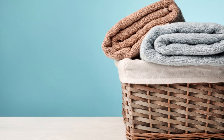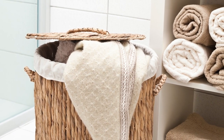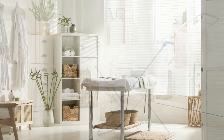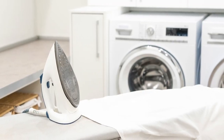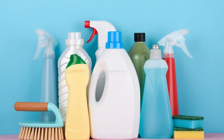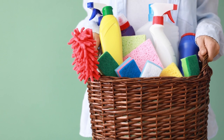Some ideas for complementary products for the laundry room include: laundry baskets or hampers to help keep dirty laundry organized and off the floor — look for baskets with lids or compartments to keep items separate. A drying rack or clothesline can be a helpful addition, especially if you prefer to air dry certain items. An ironing board and iron can be handy, especially if you frequently need to press clothes for work or special occasions. Keep a supply of cleaning products on hand, including laundry detergent, bleach, fabric softener, and spot remover.